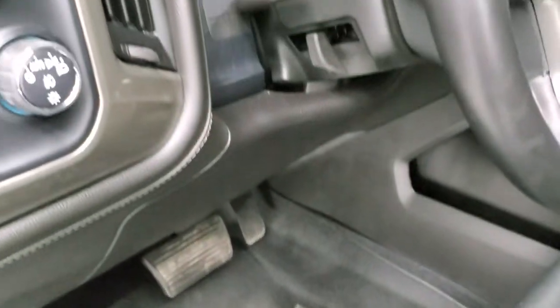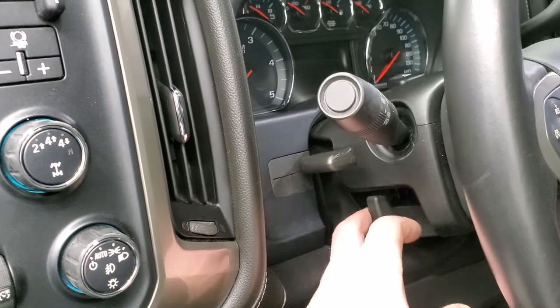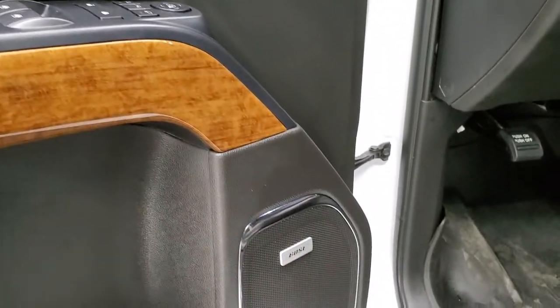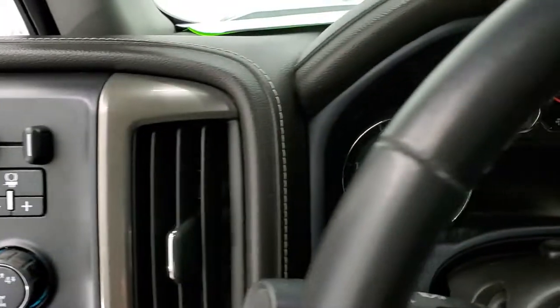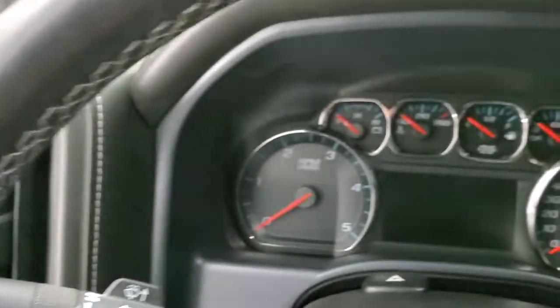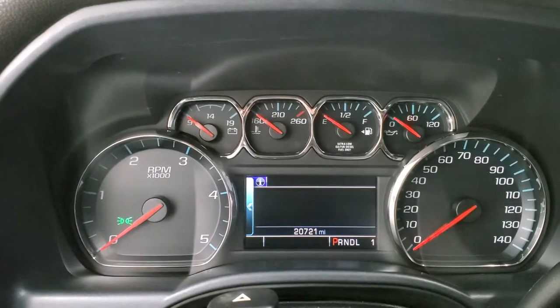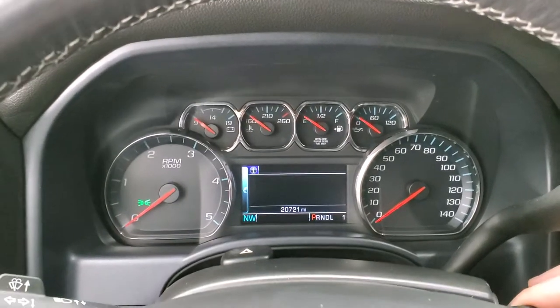We have WeatherTech floor mats throughout, auto headlamps, tow/haul mode, four-wheel drive, factory brake controller, tilt and telescopic steering wheel, power windows, power locks, power mirrors, memory driver's seat, and Bose sound system. Hopping inside the truck, you can see this one has 20,721 miles. The instrument cluster is very nice and clean.